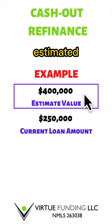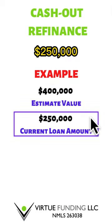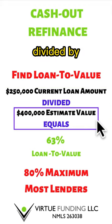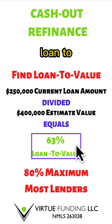In this example, we're going to use an estimated value of $400,000 and a current loan amount of $250,000. Next, we need to find out what the loan to value is. $250,000 for the current loan amount divided by $400,000 for the estimated value equals 63% loan to value.